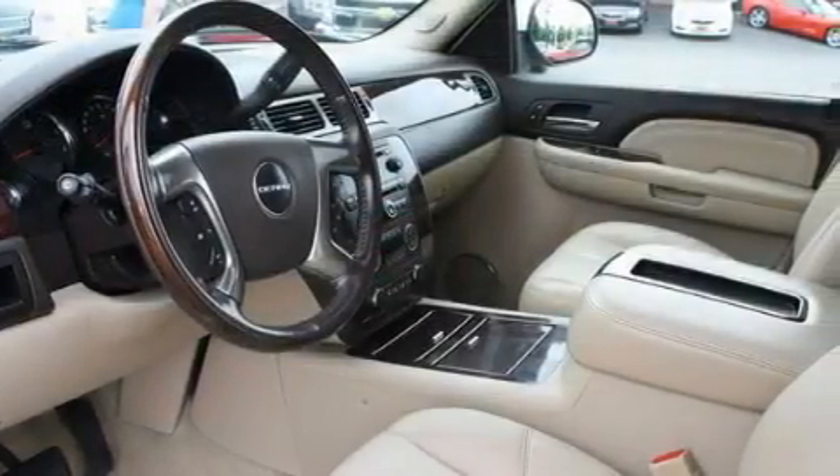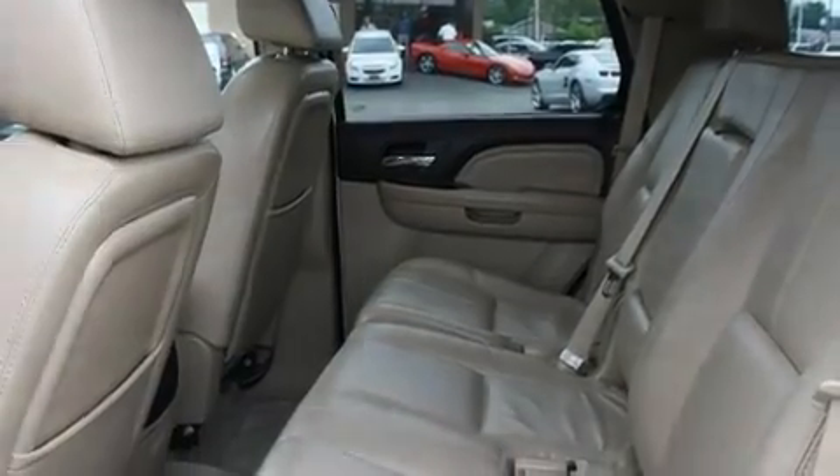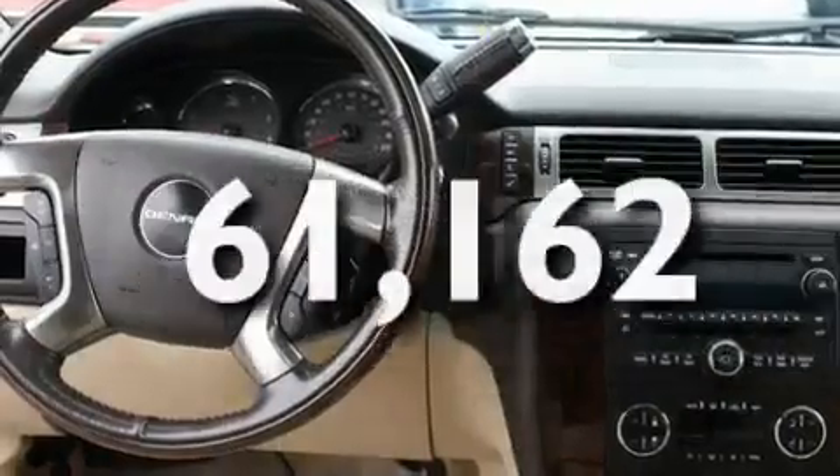Its top features include adjustable driver pedals, memory settings for the seat's positions so you can recall your favorite alignment with the push of one button, cruise control, a DVD player, a leather-wrapped steering wheel, alloy wheels, running boards, a traction control system, a sunroof, and this vehicle has fewer than 62,000 miles on the odometer.